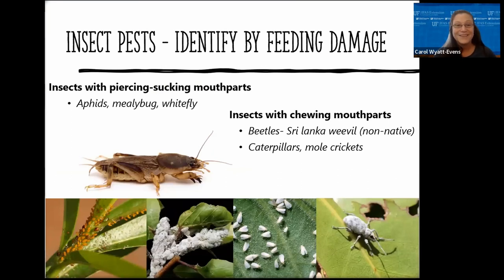Now onto the pest part of the presentation. Although 99% of insects in the landscape are beneficial, sometimes it seems like we only have pest insects. We can put pest insects into two categories based on how they feed. Insects that cause a great deal of damage to landscape and turf grass are those with chewing mouthparts. Insects that have the ability to vector diseases to our plants have piercing-sucking mouthparts — also called a stylet. Examples of piercing-sucking insects are aphids, mealybugs, and whitefly. Examples of insects with chewing mouthparts that cause only aesthetic damage are caterpillars, beetles, and mole crickets.